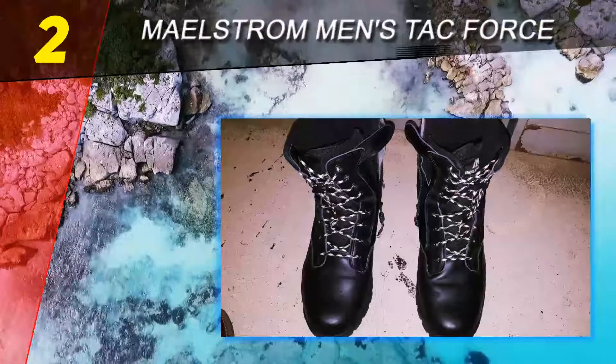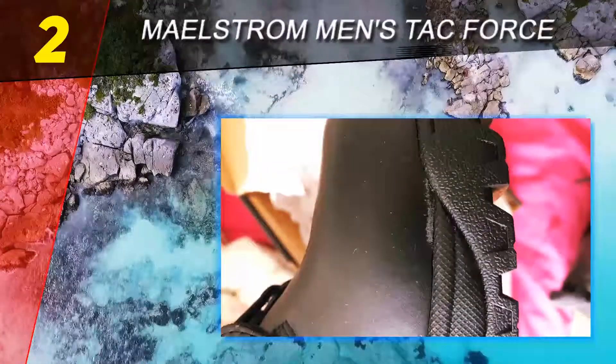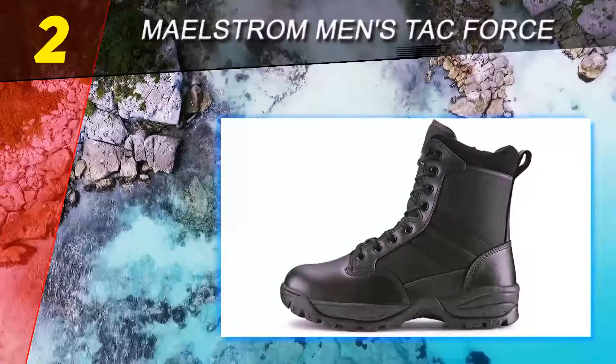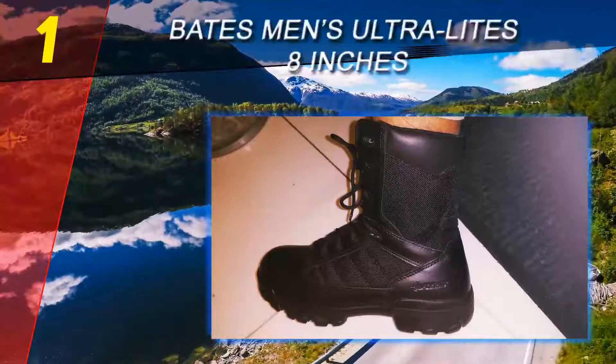These lightweight tactical boots are made of fabric and leather, and they are both breathable and durable. Moreover, you can polish the leather whenever it gets dirty, keeping your boots looking great all the time. The breathable lining is the best at protecting your feet from moisture, which is better for the overall health of your feet.